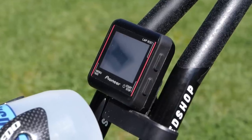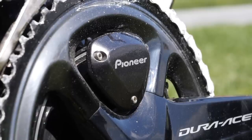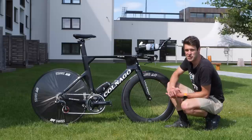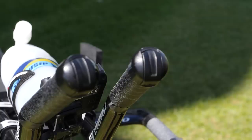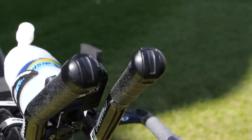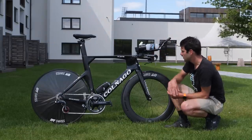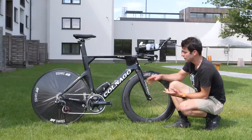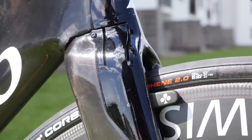Between the aero bars as well, we've got the Pioneer bike computer, which links up to the power meter. The bike comes with Shimano Dura-Ace Di2 groupset with simple single blips on the end of the aero bars and on the base bar. And then the brake levers controlling rim brakes — we've got a rim brake hidden beneath the bottom bracket and also within the fork.